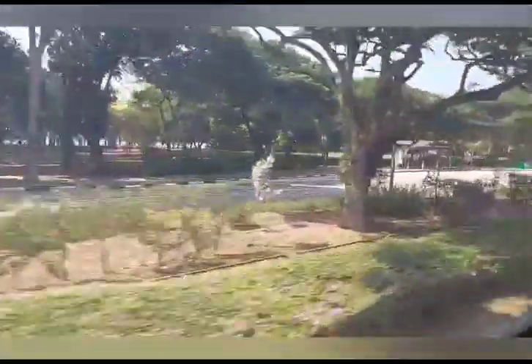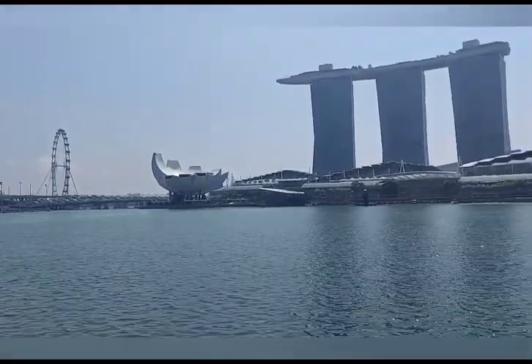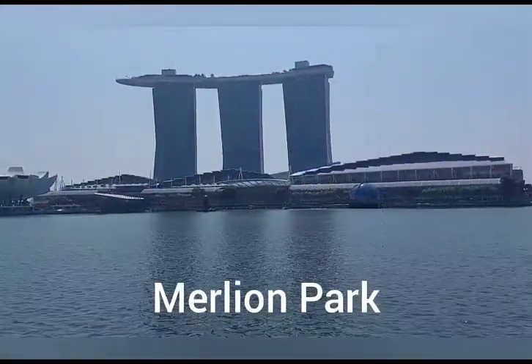You get to see City Hall, Civic District, Jubilee Bridge, Marina Bay Sands, and a 30-minute stopover at Merlion Park and Gardens by the Bay, where you can roam around and click beautiful pictures.